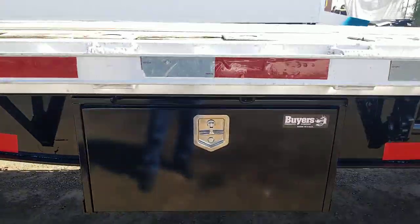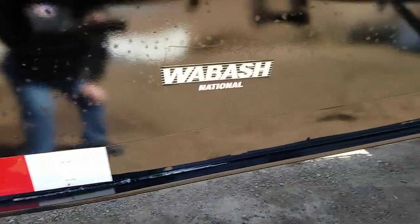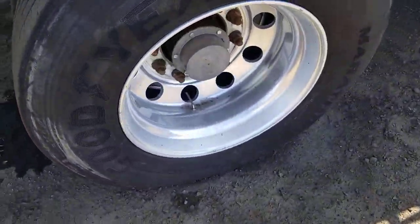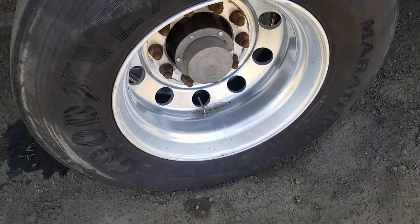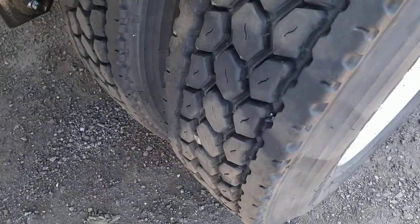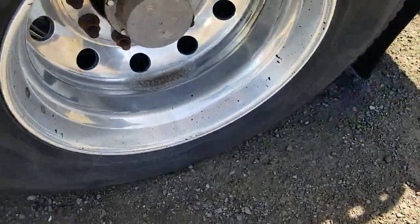You have a nice big tool box. Underneath the trailer is in good shape. You have aluminum wheels, low pro tires — 295/75R225s. Here's a closer look at the deck. There's the tread on the very rear axle.